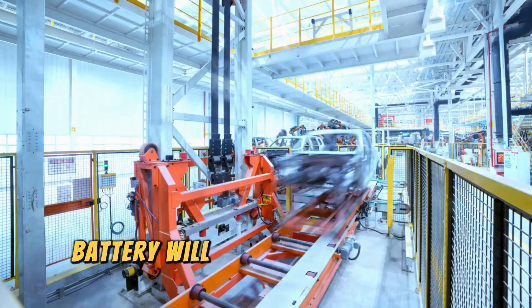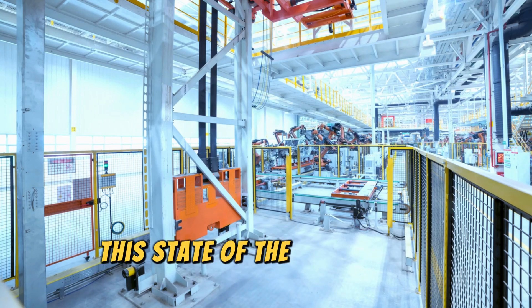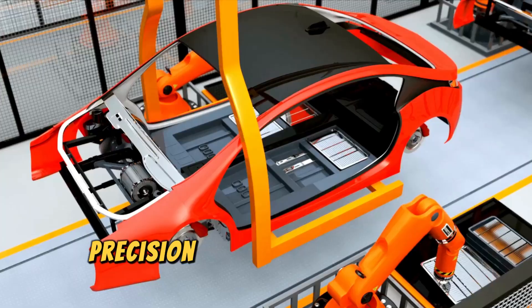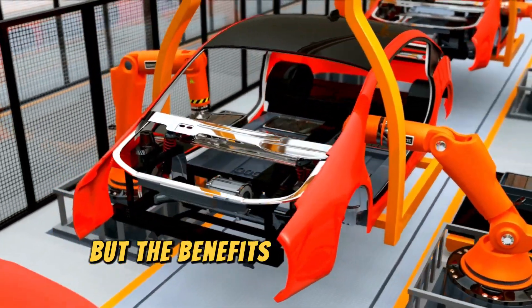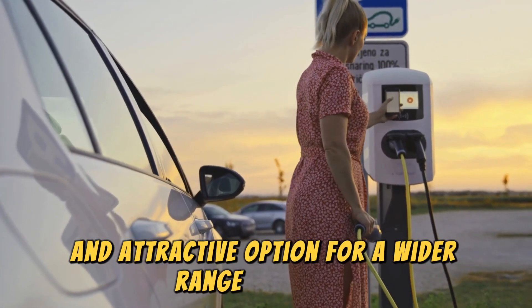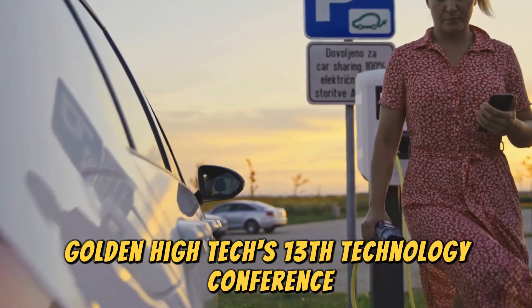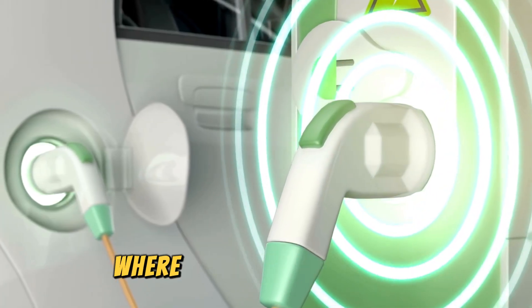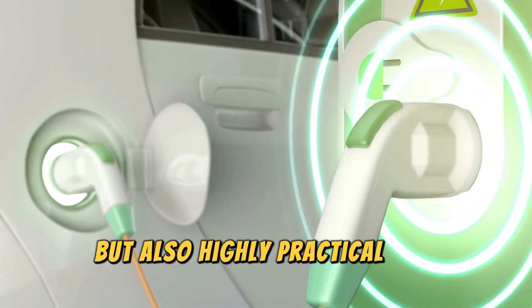Production of the Stellarie battery will take place at Gotion Hi-Tech's Gen 7 factory, a state-of-the-art facility boasting industry-leading precision production and unparalleled quality. Gotion Hi-Tech's 13th Technology Conference provided a glimpse into a future where electric vehicles are not only environmentally friendly, but also highly practical and convenient.